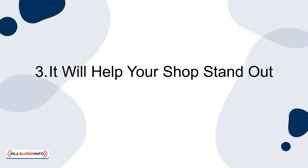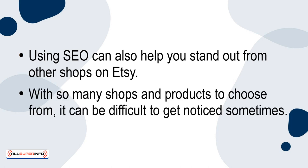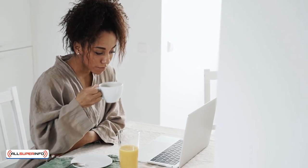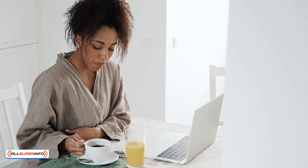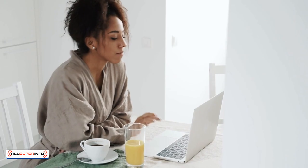Three: it will help your shop stand out. Using SEO can also help you stand out from other shops on Etsy. With so many shops and products to choose from, it can be difficult to get noticed sometimes. Thankfully, by using SEO to make your shop and products more visible to people using search engines, you can increase your chances of getting noticed by both new and past customers, even in an especially crowded market.